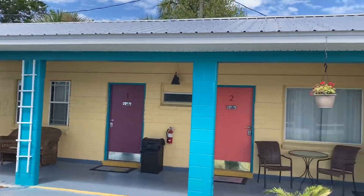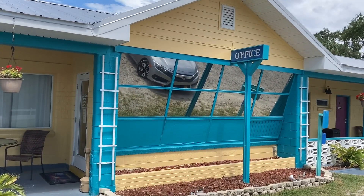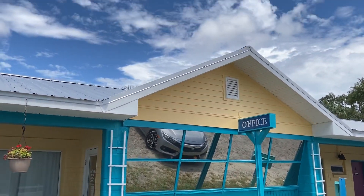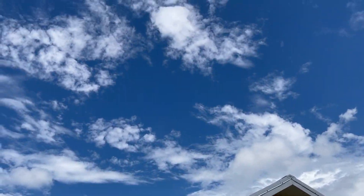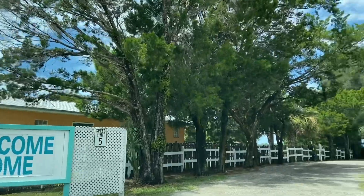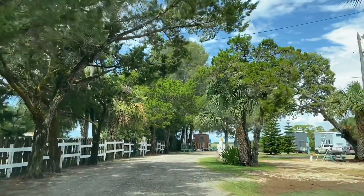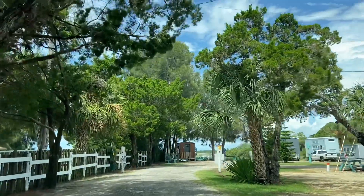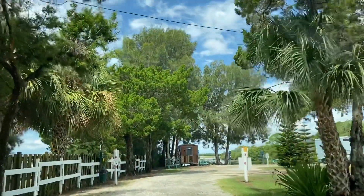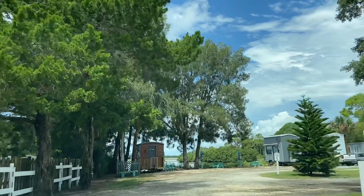We've arrived at Camp Tell and we are going to check into our tiny house that we're staying at for the weekend. This place is really cute — it's almost like a campground full of tiny houses. It has a kayak drop, and you can also fish. There's a fire pit and a little general store. It's really nice for just relaxing.